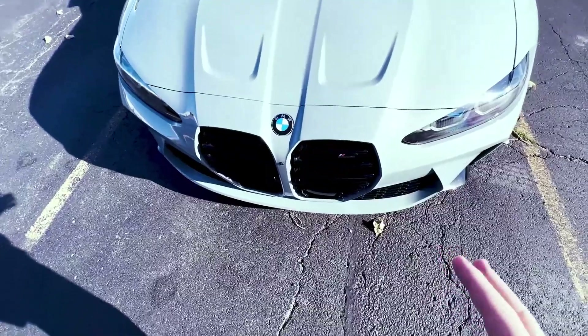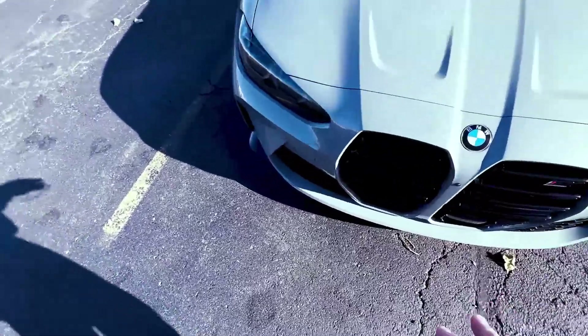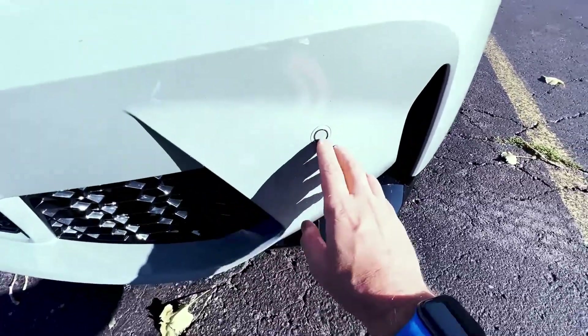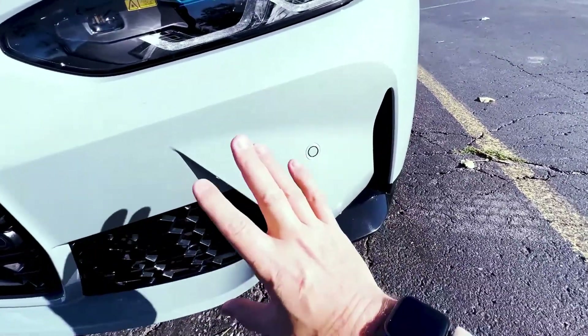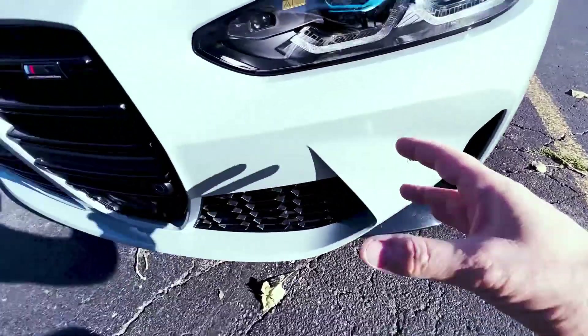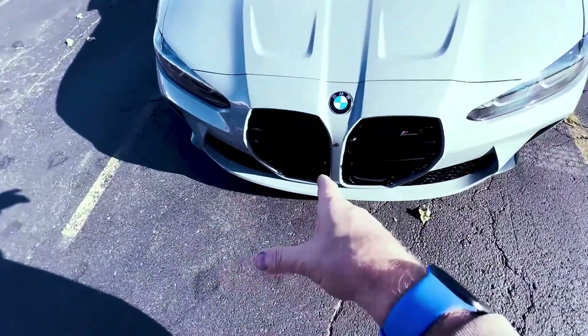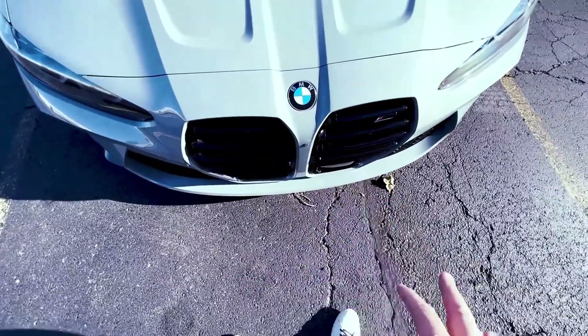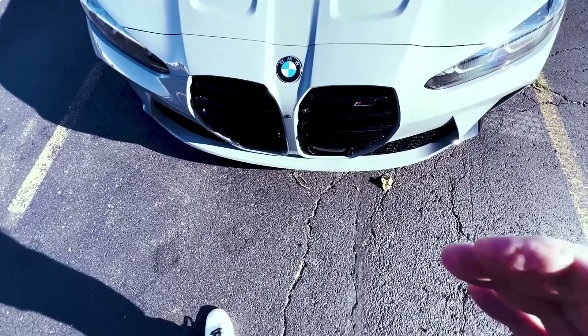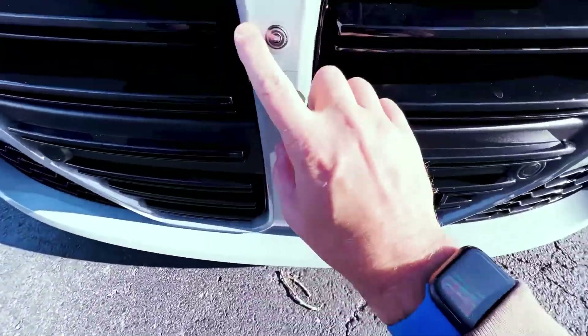The question is, what can you do to protect this? Typically when people do a wrap or PPF on the front of the car, they'll do cutouts on these sensors because the sensors are very sensitive to the thickness of material over them and won't function properly. However, this camera is just a vision camera.